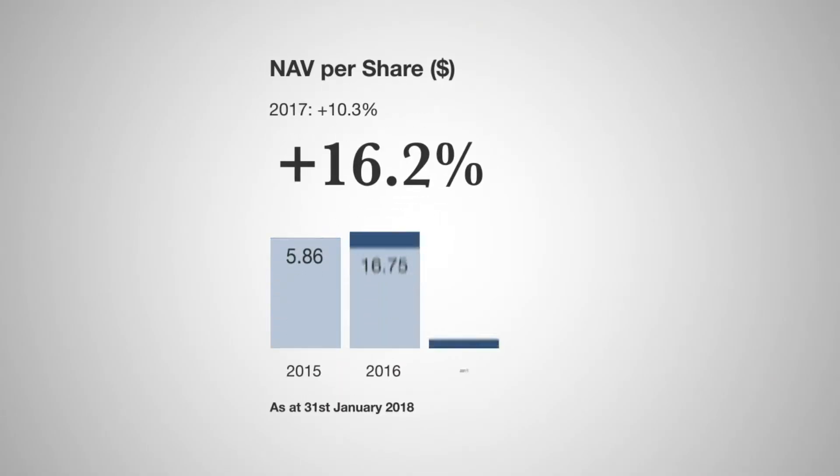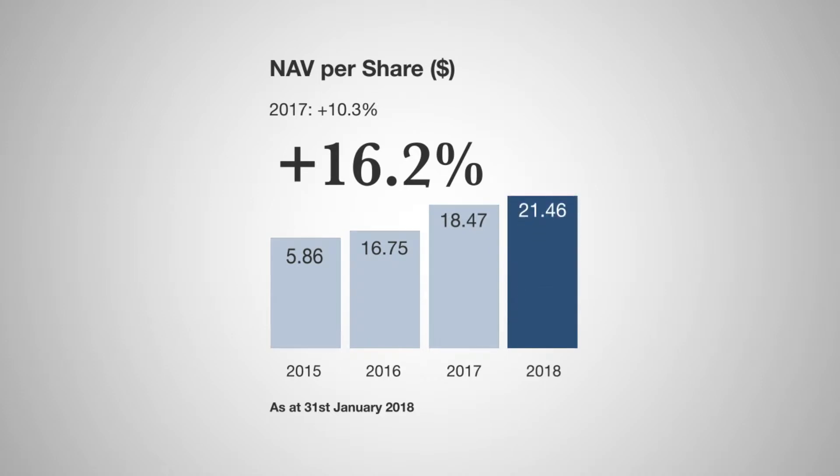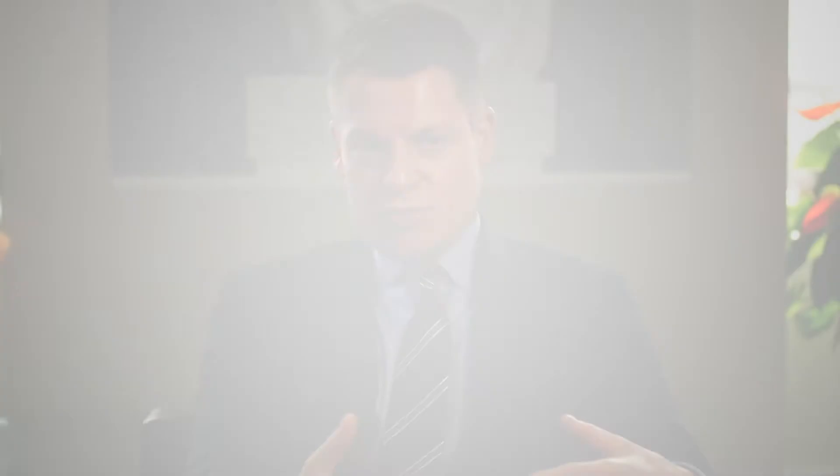This year we delivered very strong NAV growth — 16.2% in US dollars. That was led by the secondary portfolio which delivered 18.7% growth in the year. So secondaries led the other two strategies, primary and direct co-investment. Those contributions do change from year to year, but secondaries were particularly strong this year.